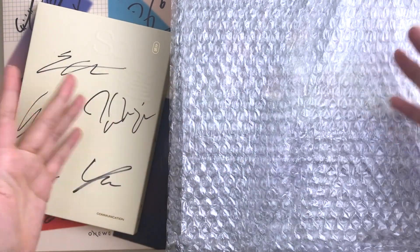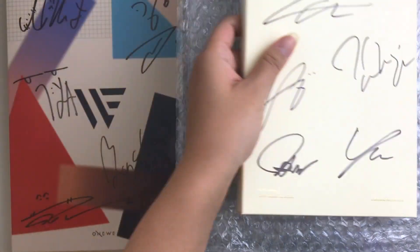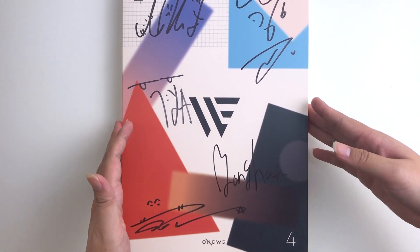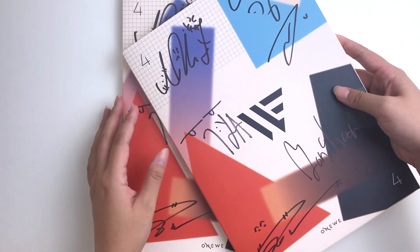Hi guys and welcome back to another video. As you can see we have some albums here today — it's a pretty small haul, just a few signed albums and a fan sign album that I received. It should be pretty short and quick, but honestly every time I say that, the video ends up being quite long, but that's okay.